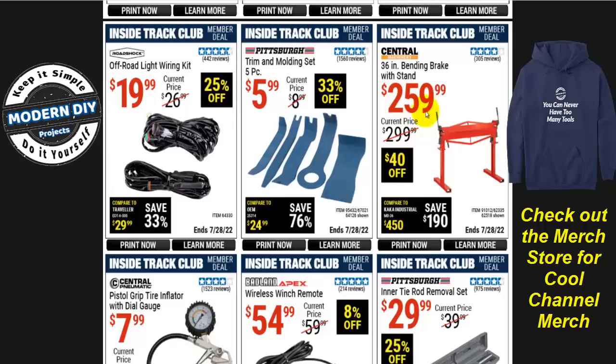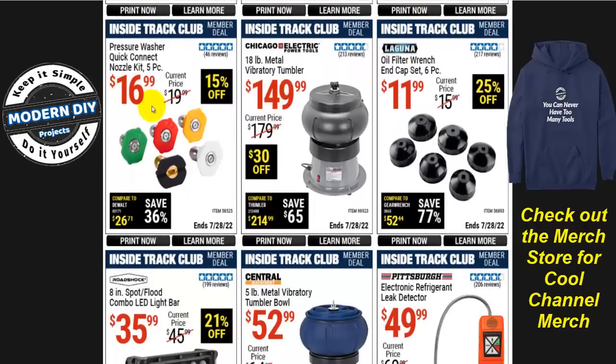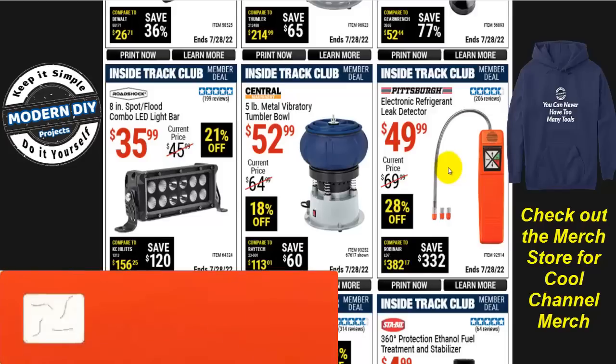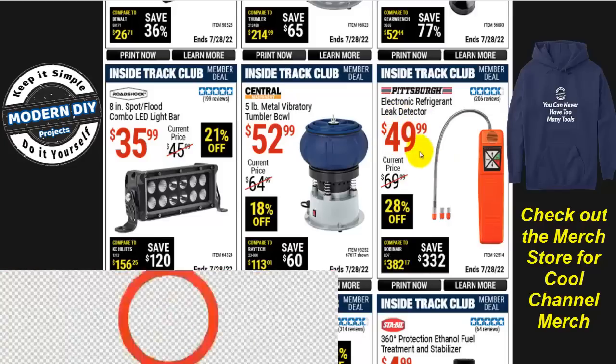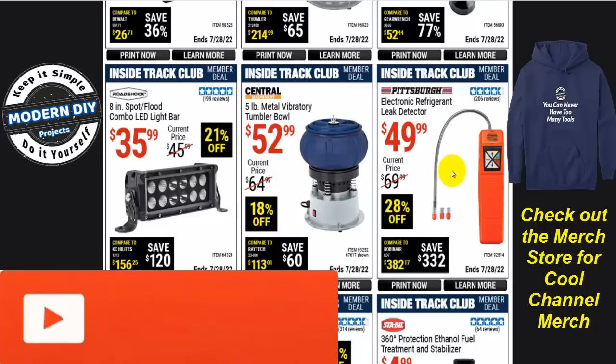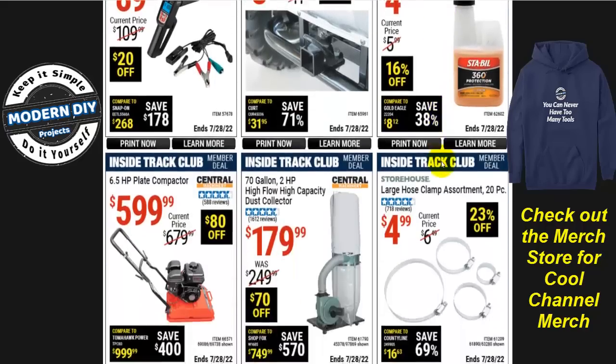The 36-inch bending brake is $260 right now, normally $300, so $40 off. There's a quick-connect nozzle kit with five pieces for your pressure washer if your old set isn't working properly. And if you're checking your AC system for leaks, there's a leak detector for $50, normally $70, 28% off. One tip: don't rely on the electronic detector 100% by itself — use it together with a dye kit for much more accurate leak pinpointing, and you'll save yourself a lot of headaches.